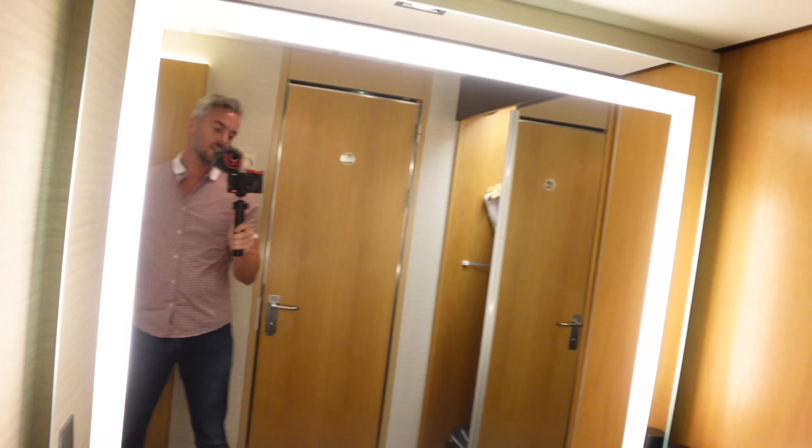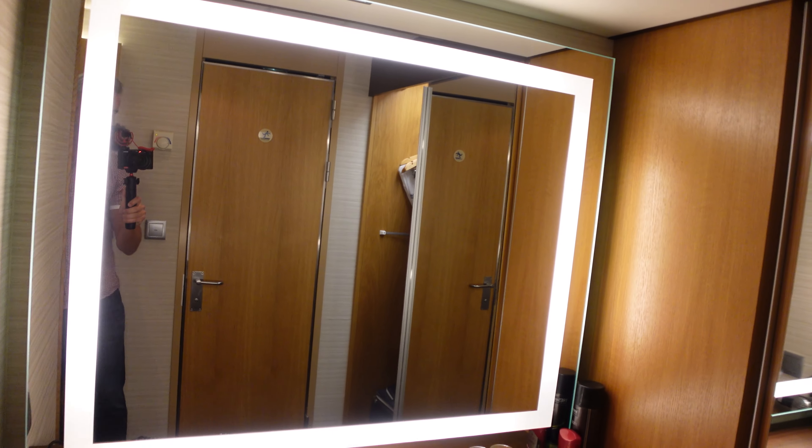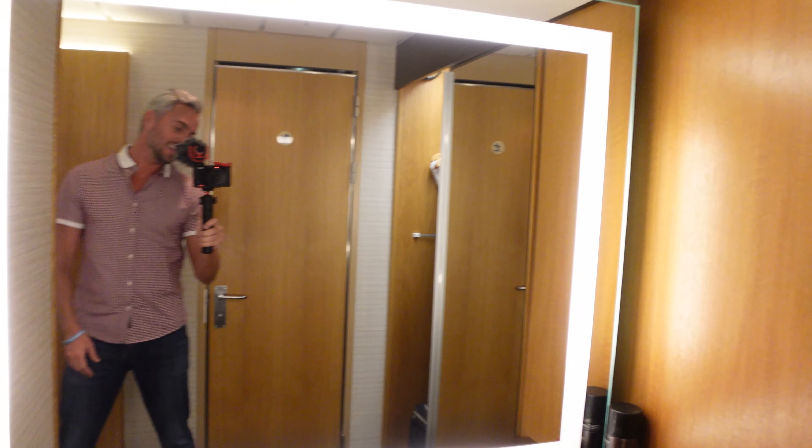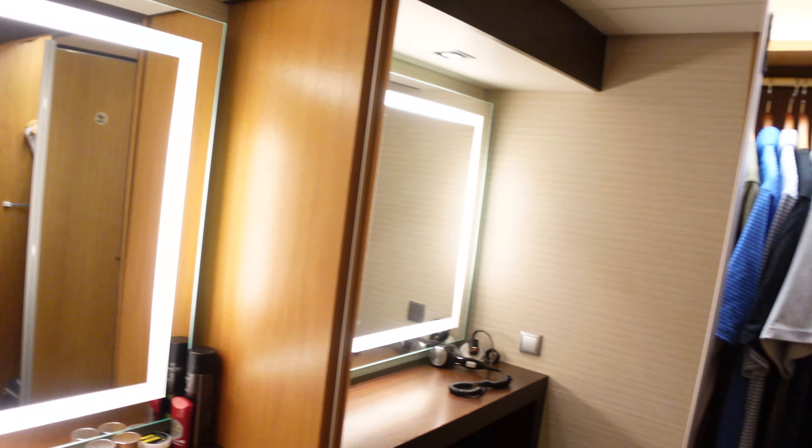You've got the mirror again in the vanity area, so if you're getting ready, you've got really good lighting where you can see what you're doing.